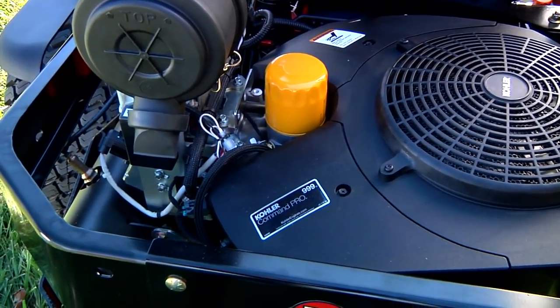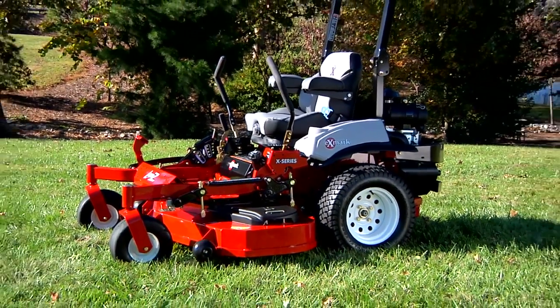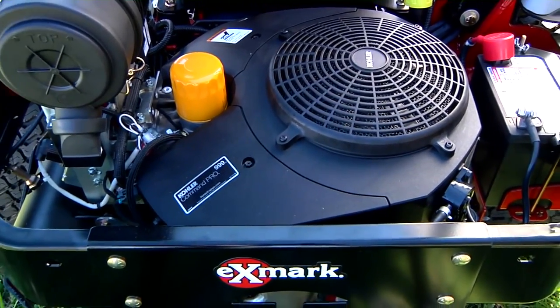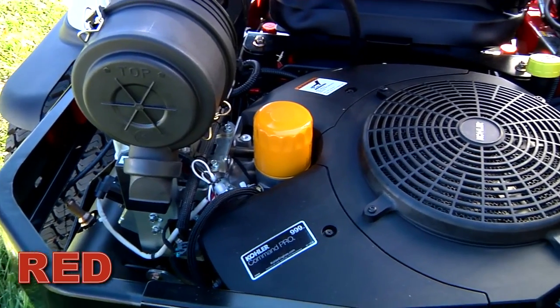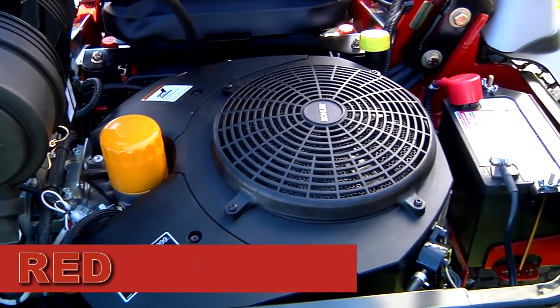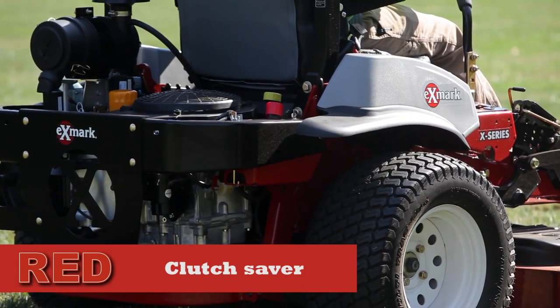Exmark is taking performance and efficiency a step beyond with a new evolving onboard intelligence platform, enabling communication and response between key systems. Introducing Exmark's exclusive and innovative new RED technology, which further optimizes machine life and productivity by monitoring and controlling critical components like the engine and clutch.